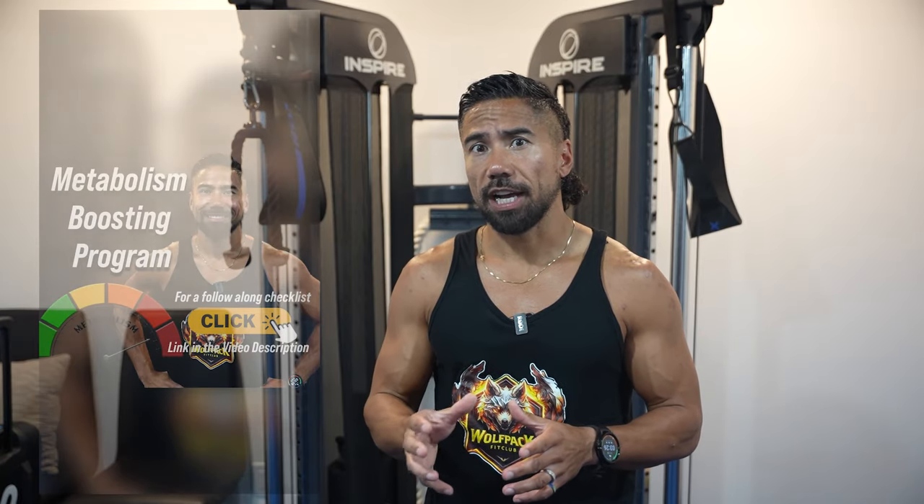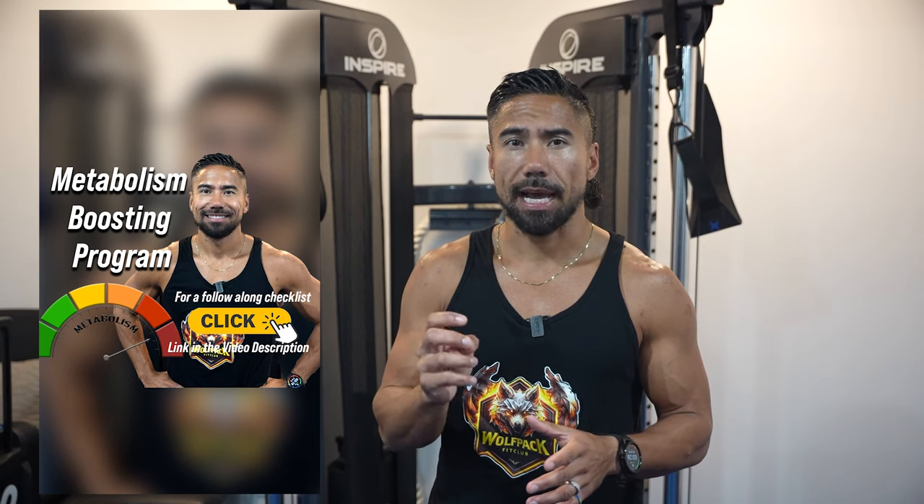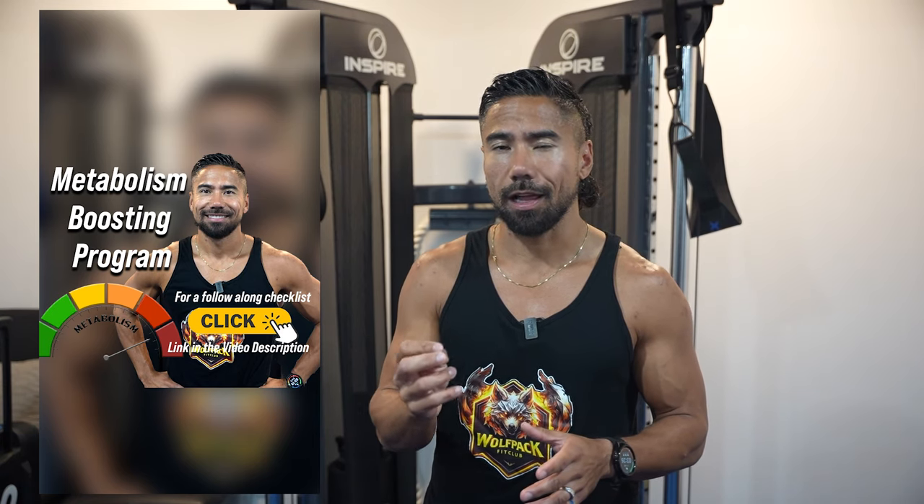If you're looking for the follow-along checklist, go to the description. There you'll see a link called the Metabolism Kickstart Program Fit Club. Enter your email and I'll fire it right back to you.